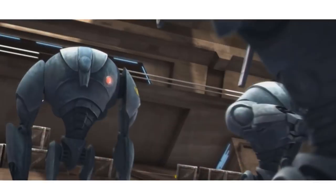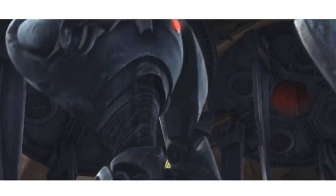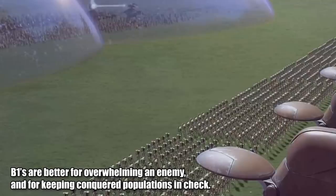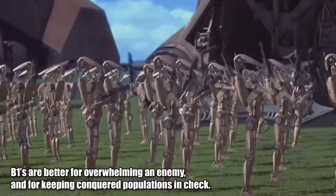Even though the B-2HA had some similar weapons, both the laser and the rocket were more powerful than the B-2's. But it's safe to assume this would have been difficult to mass-produce and cost much more than the B-1 and B-2, while also being a bit of overkill.